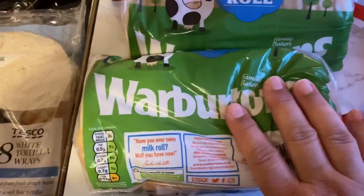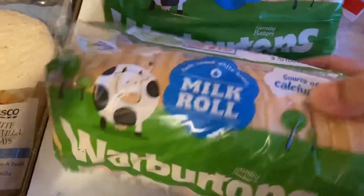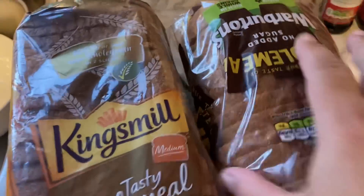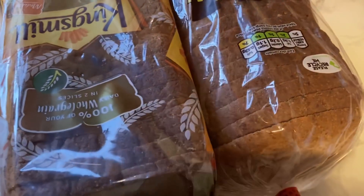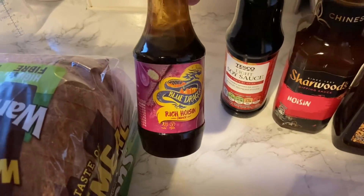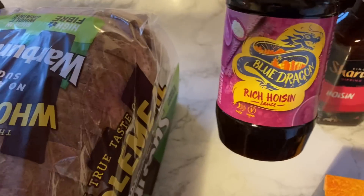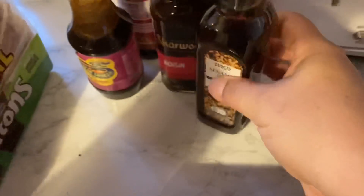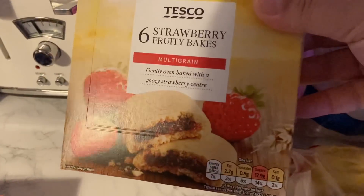Bread-wise from Tesco: some tortilla wraps, milk bread — a source of calcium — which is Alex's bread, so I'll freeze one and get one on the go. There's some crumpets, some croissants, and some wholemeal bread. Oscar will have some of this because he doesn't know the ways of white bread yet. I also picked up some hoisin sauce, soy sauce — though I accidentally got two hoisins, I only needed one — and some sesame oil to make chow mein. They've got a really nice recipe.